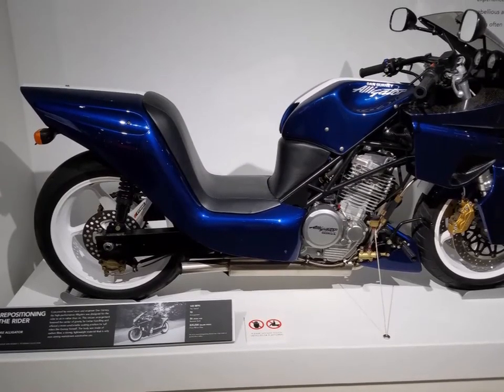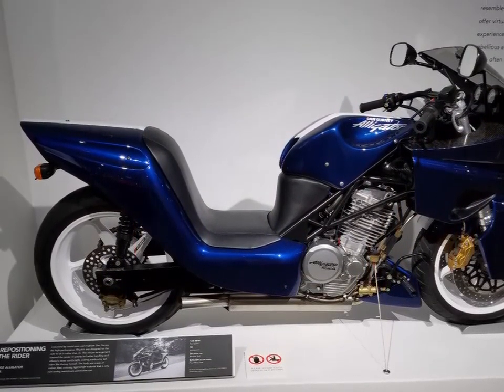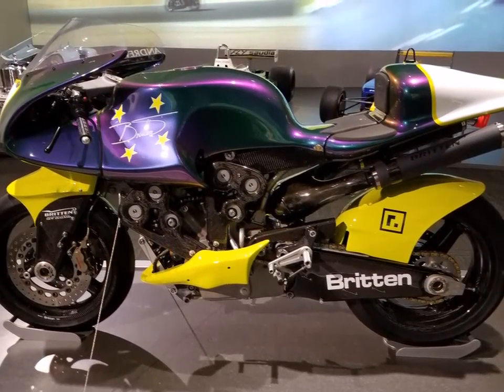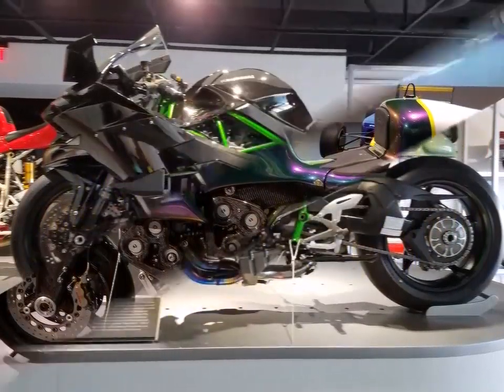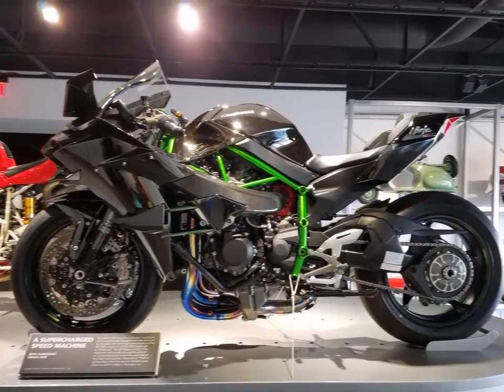Into the motorcycle section, we have the 2002 Alligator — only 30-60 were made. Followed by the Briton, a carbon fiber bike considered one of the fastest motorcycles of today. And we have the supercharged speed machine — a crazy fast rocket.